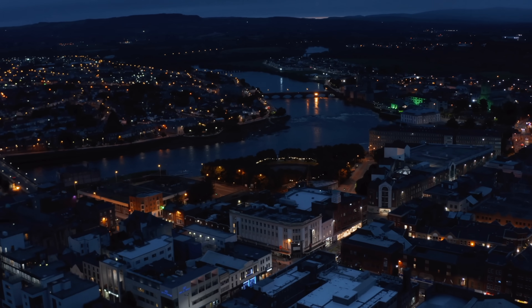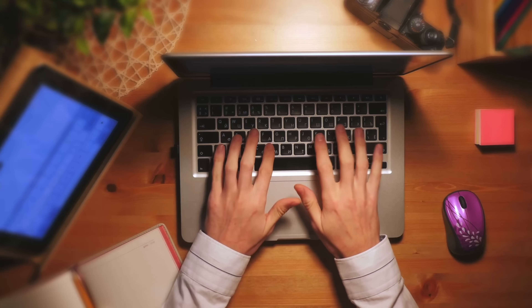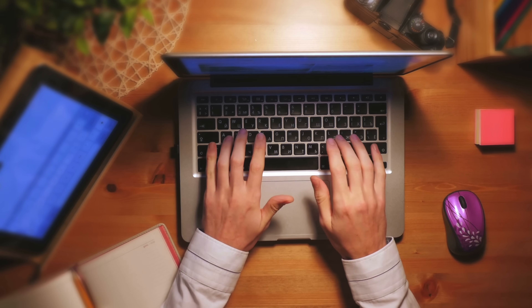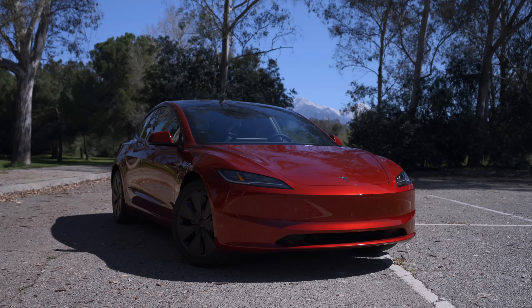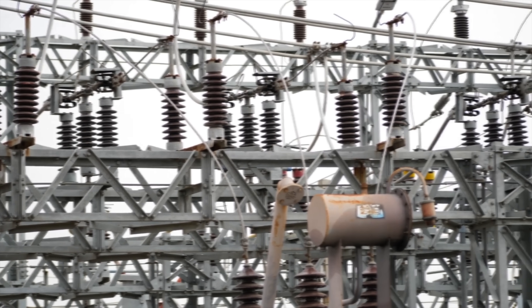As we advance further into the digital age, electricity is powering more and more of the things we do and use each day. From our computers and workstations, to our personal phones and tablets, to now even the cars we use to get around in, reliable electricity is the lifeblood that keeps our modern lives going.